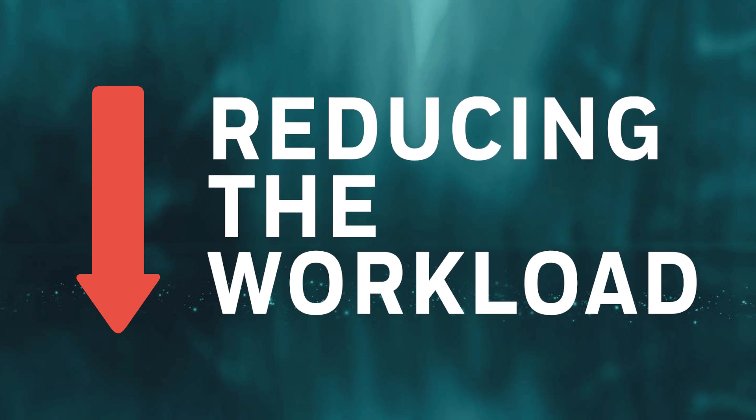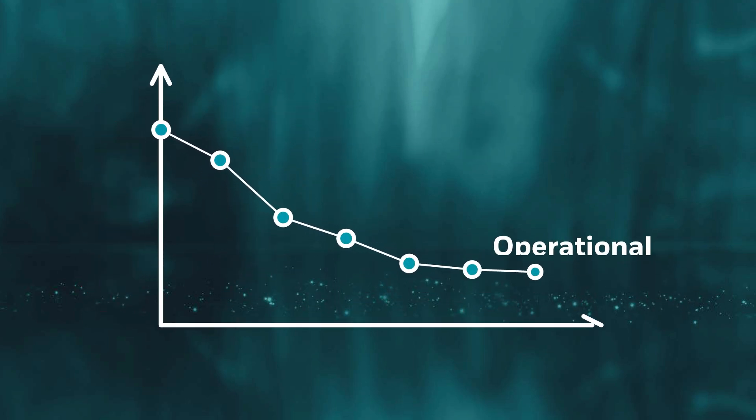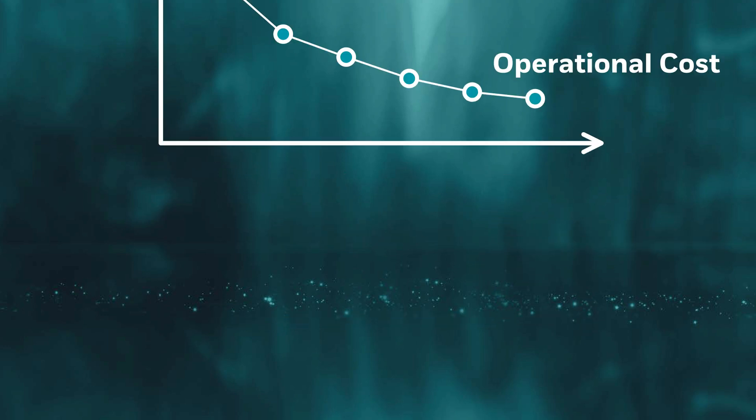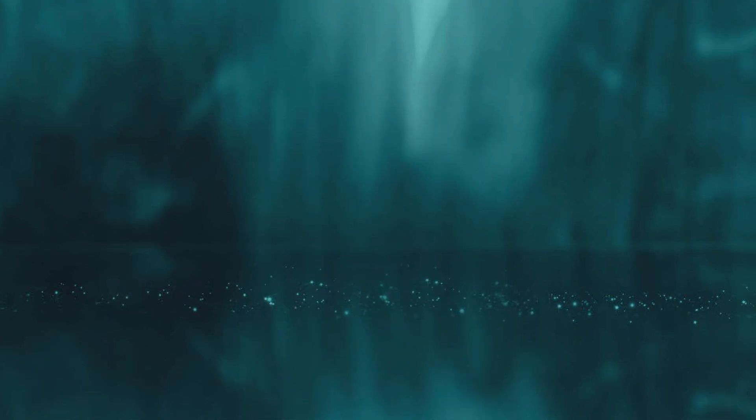CyberProof's virtual analysts automate up to 85% of L1 and L2 activities, reducing the workload for human analysts and accelerating response times — thus delivering high-quality response, improving your overall protection, and reducing SOC operational costs.